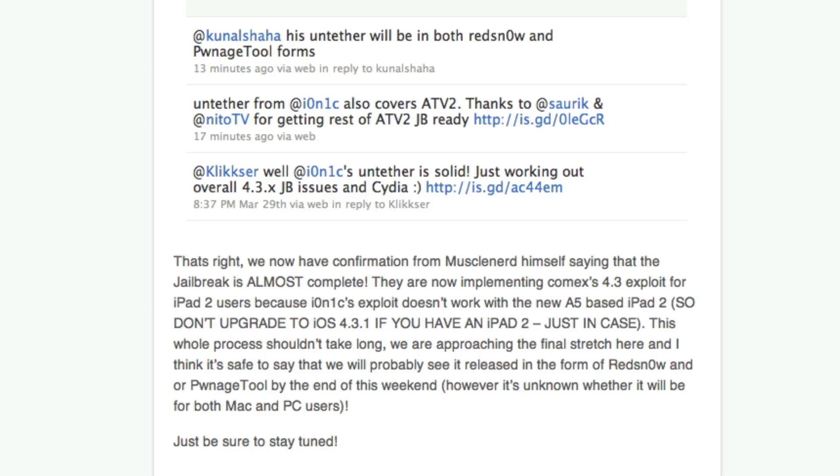Don't upgrade to iOS 4.3.1 if you have an iPad 2, just in case it only covers 4.3. As you may remember, comex's exploit was actually patched by Apple in iOS 4.3.1 before it was even released. So do not upgrade to iOS 4.3.1 if you're an iPad 2 user who wants to jailbreak.